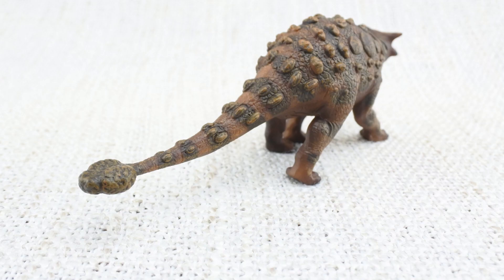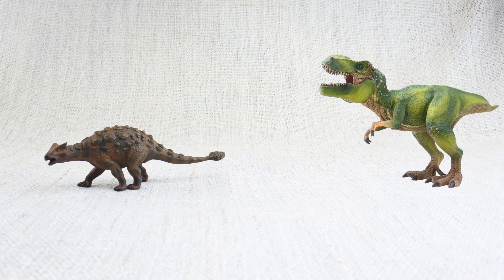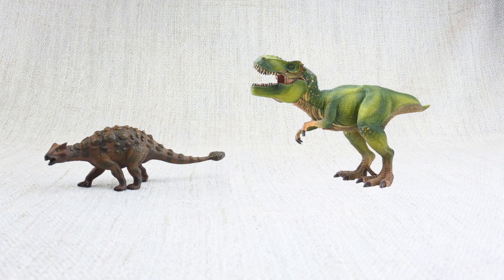It also had a big club on its tail. This was used to defend itself against predators like the T-Rex, which was around at the same time.